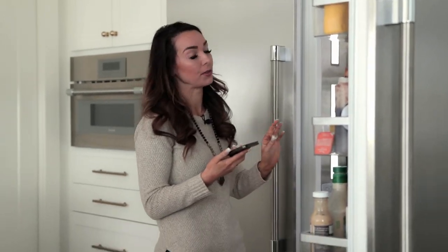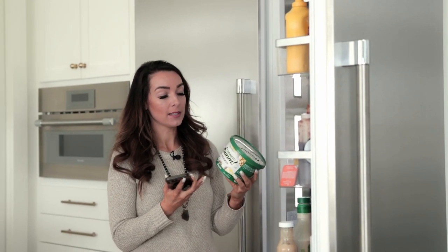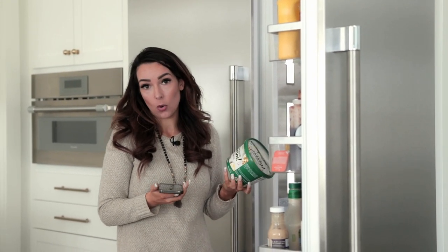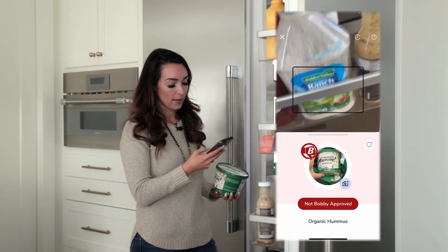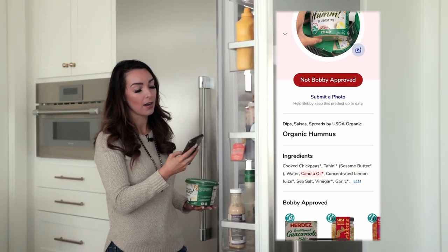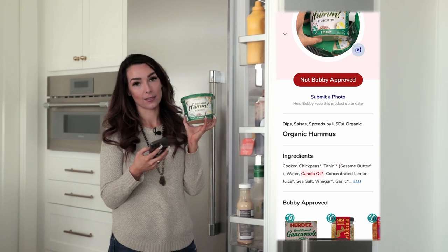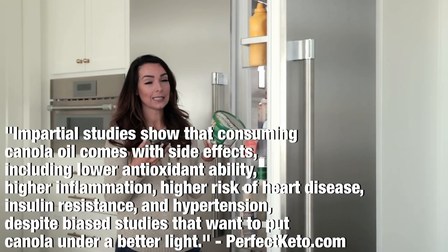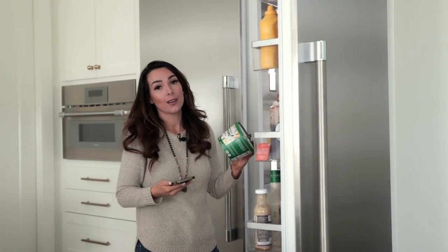Let me find something that's not Bobby approved so you can see what happens. This is organic hummus from Costco — you'd think organic might be approved. But it's not approved, and scrolling up to see why, there's canola oil in this hummus. Even though it's organic, we want to avoid canola oil. If this hummus was made with a different oil, it might be approved.